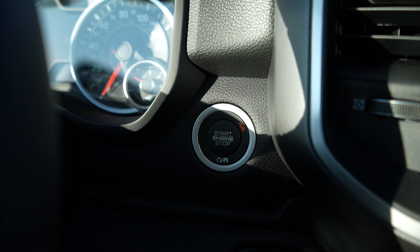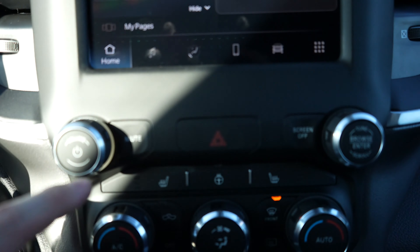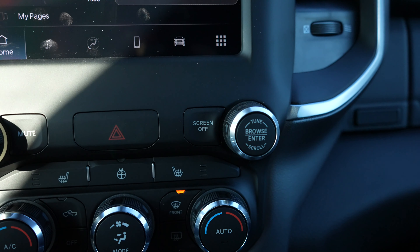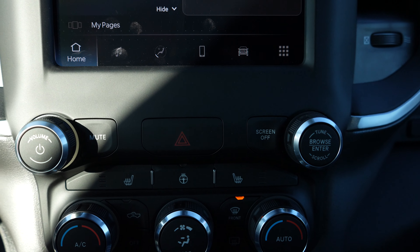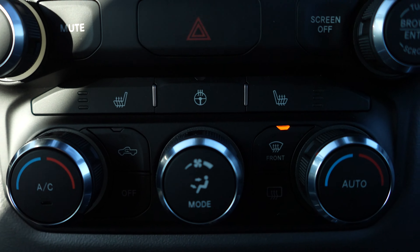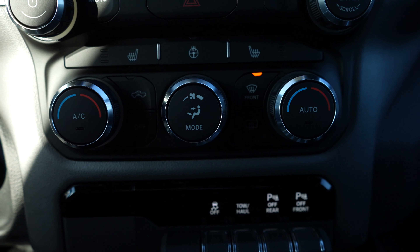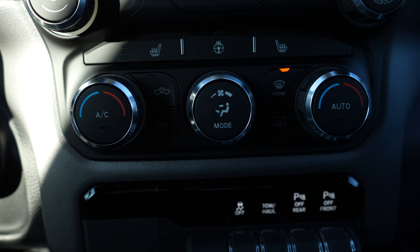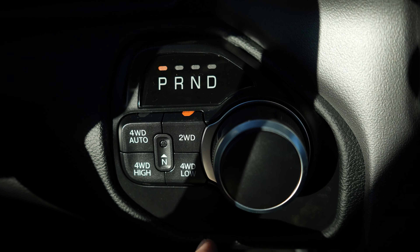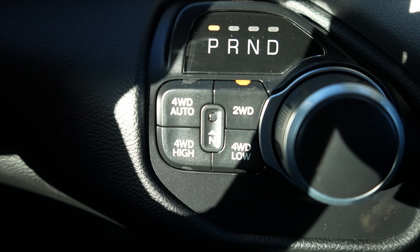Push button start is going to be right here. Underneath the touch screen display you have the physical buttons for the radio, volume knob, your mute button, screen off, and then your tune knob. In the middle we have your hazard light button. Under that we have the physical buttons for the heated seats and steering wheel. Dual zone climate control is going to be underneath that. Over here we have your rotary dial gear selector as well as your push button transfer case with 2 high, 4 auto, 4 high, and 4 low.